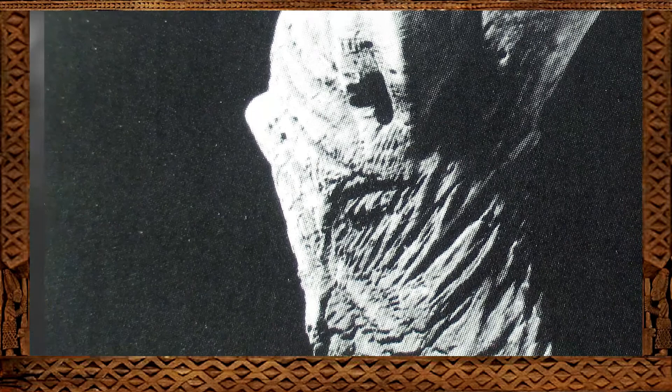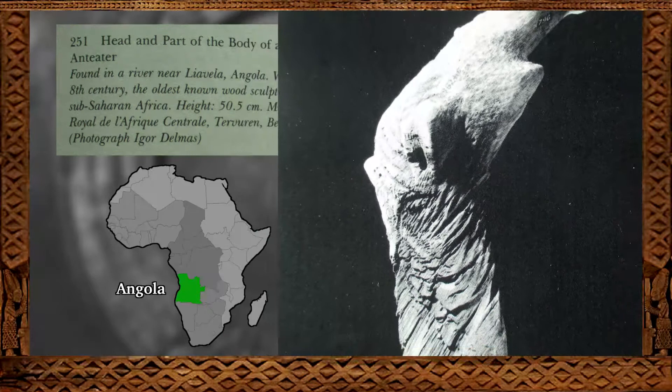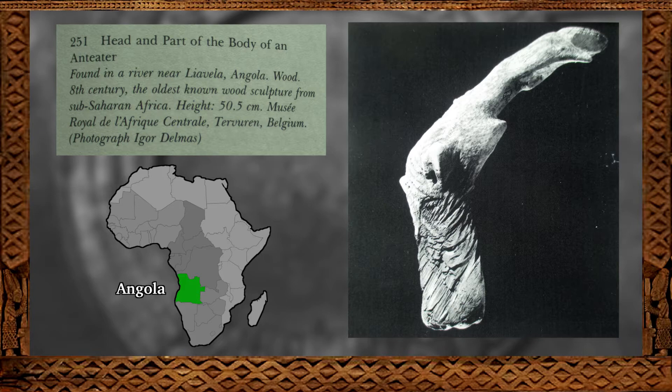Now, without further ado, I would like to present to you the oldest surviving wooden mask in sub-Saharan Africa. In the massive book known as Art of Africa, it describes this wooden sculpture as: 'Head and part of the body of an anteater, found in a river near Liavella, Angola. Wood. The oldest known wood sculpture from sub-Saharan Africa.' This ancient artwork also appears in another respected book, A History of Art in Africa.